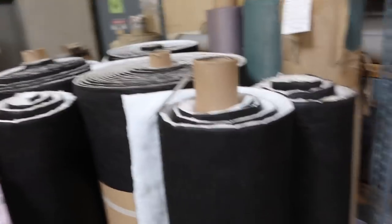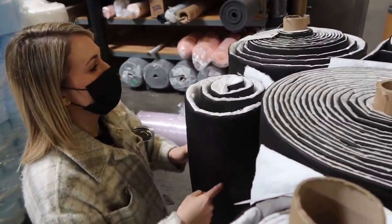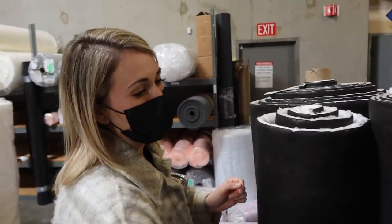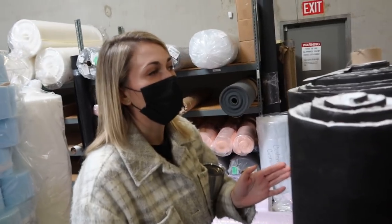We're also a distributor for 3M Thinsulate. This is the SM600L — it's pretty thick stuff and people use it as insulation. The R-value is around five or so.